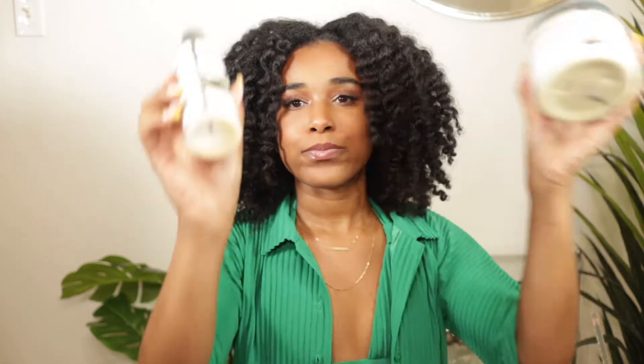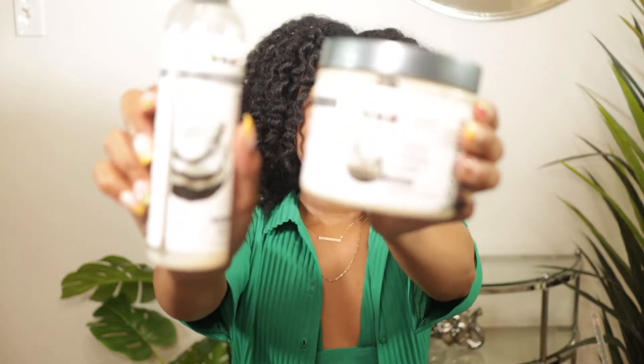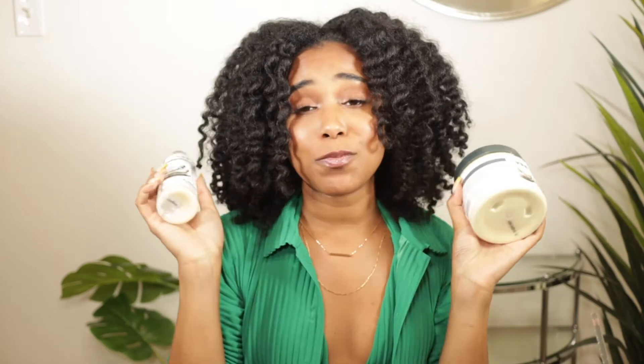Hey y'all, welcome back to the channel, it's Drea! Today, continuing on with the holy grail product series, let's talk about Eden Bodyworks. These products have been a staple in my routine since I went natural. They're affordable and I'm about to demo them for y'all — I just want to give a little intro first.